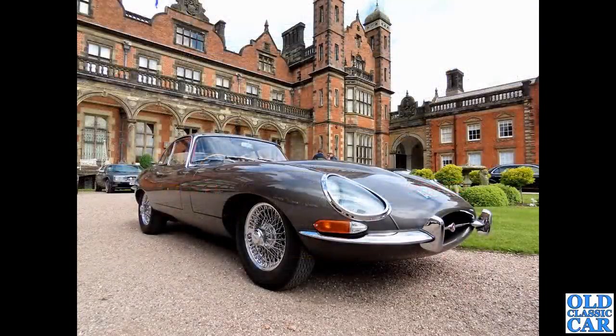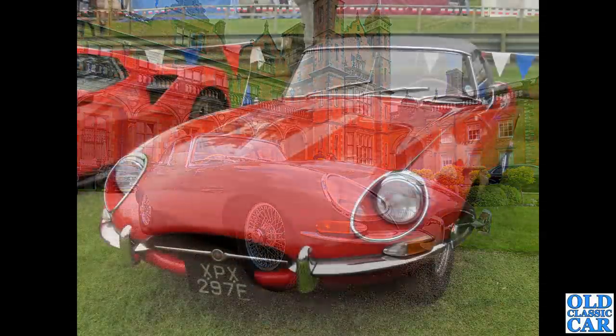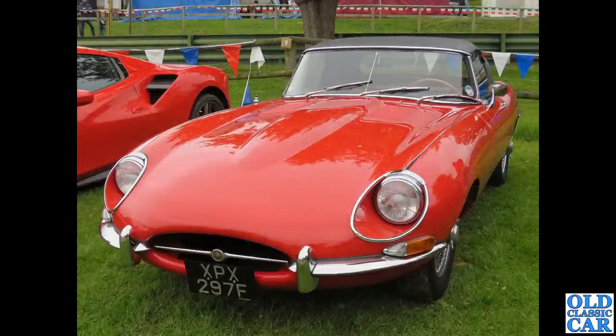Back to Capesthorne — another view of the glorious fixed head we saw a side view of earlier. I just love this photograph with the backdrop, it just looked perfect. And XPX 297E — an April 1968 registered car, a very late Series 1 and a half roadster, just before the Series 2 was introduced.